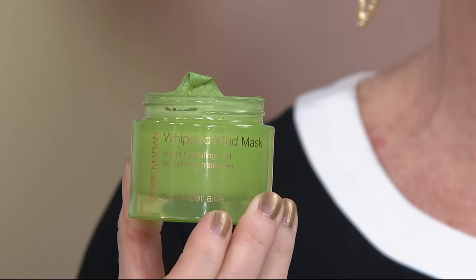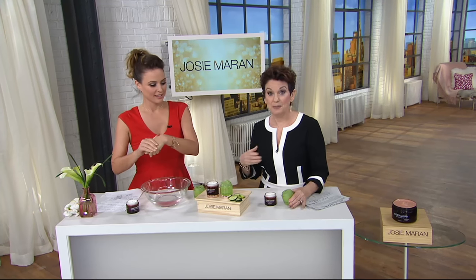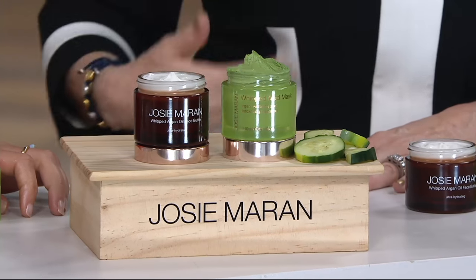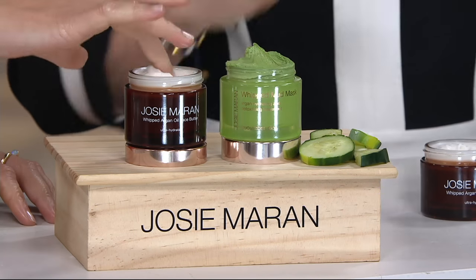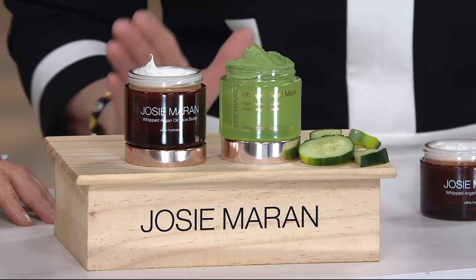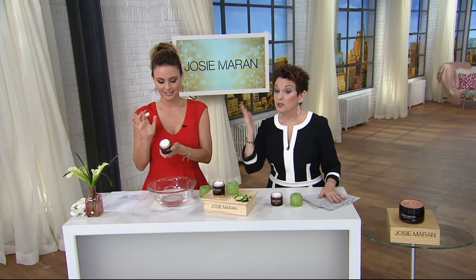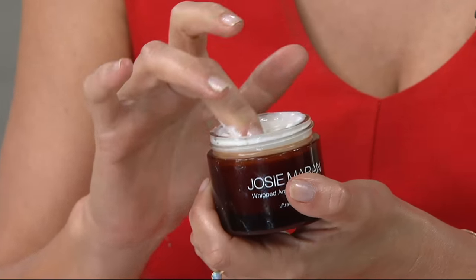For a few dollars more than just the mask — which many of us are buying over and over again on its own — now you're getting that face butter along with it. No auto delivery, which in beauty a lot of times you'd lock into a price. This is so rare that we can't promise we'll be able to do this again in three or four months. The price is today and today only. Two of these today is just a little over $100, so I would definitely stock up because the value is here.